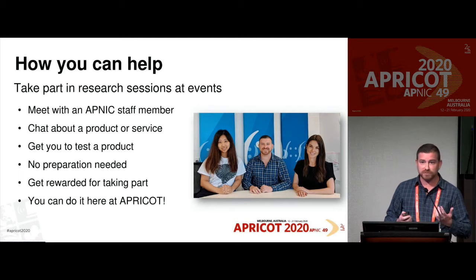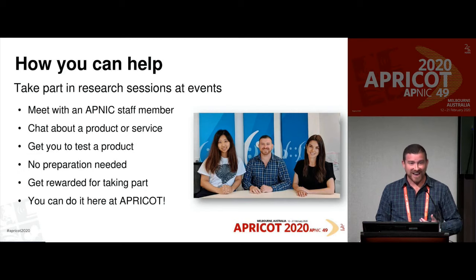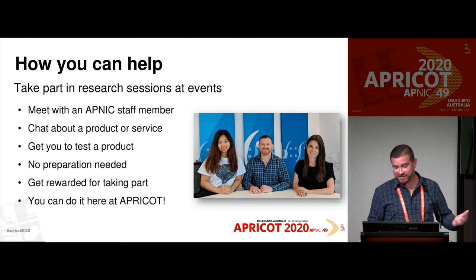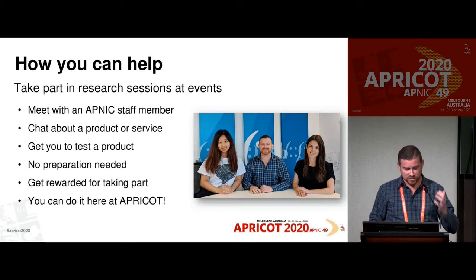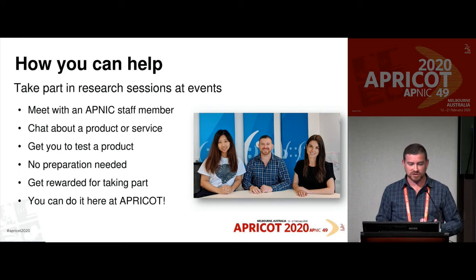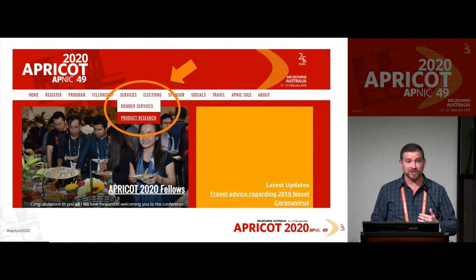You can also take part in research sessions at events. You can meet an APNIC staff member, chat about a product or service, and we might even get you to test one. You don't need to prepare anything, and you're mostly rewarded for taking part. You can do it right here at Apricot. Myself, Lily, and Raquel are doing user research and product research while we're here. You can sign up to do a session — go to the Apricot website, go to Services, down to Product Research, and sign up online.